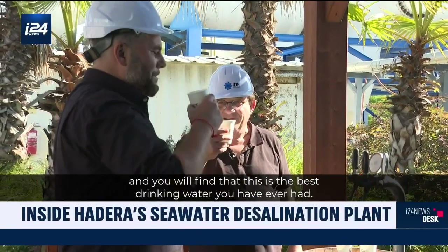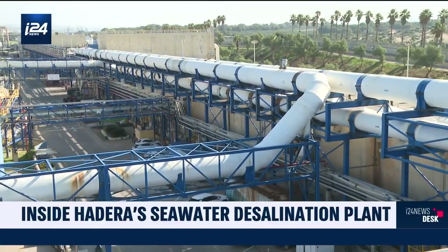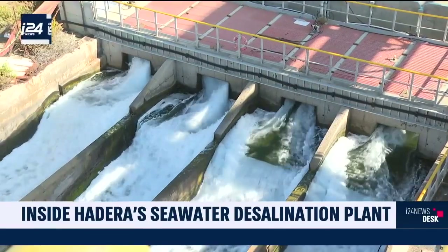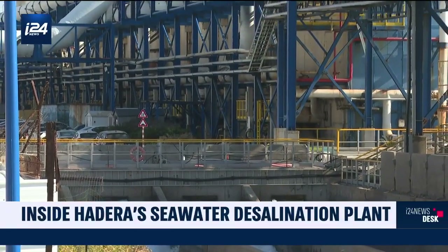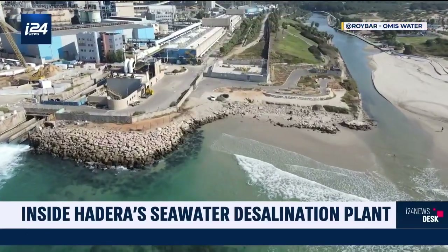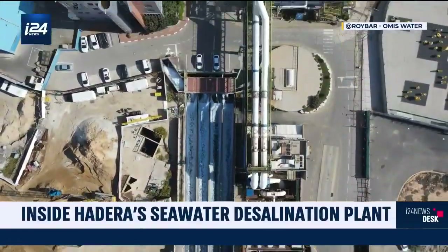There are already five desalination plants like this along the Mediterranean coast, and the number will rise to seven in the coming years, which will meet all of Israel's future clean water needs. In 2018, the government of Israel made a resolution that by 2030, Israel will desalinate 1.1 billion cubic meters of seawater, which will anticipate all future needs, including population growth. In the next 30 years, around 60% of the world's population could experience severe shortages of drinking water, according to some experts. For its part, Israel seems to be sheltered from these forecasts, thanks to its desalination plants.